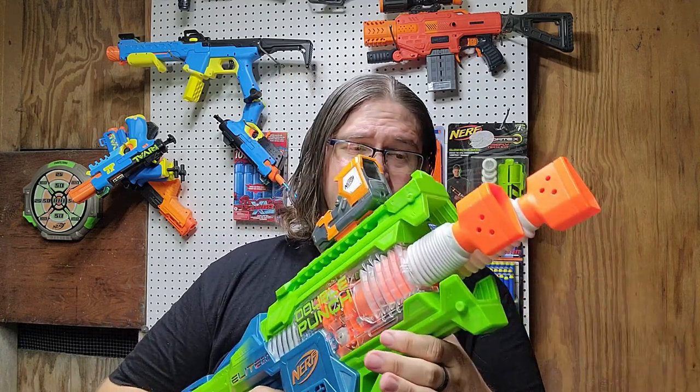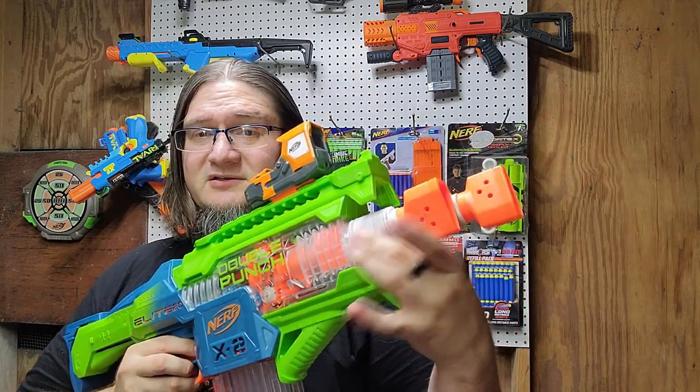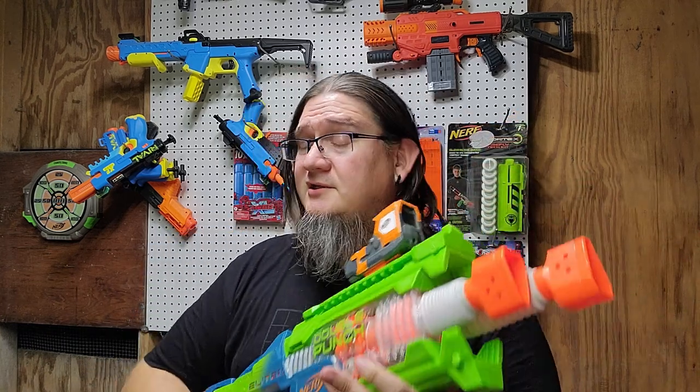30 bucks is a bit on the high side. You could wait and try to thrift this, but I don't know what condition these little muzzle brake silicone rubbery pieces will be in if you get one secondhand. But if you're just looking for a plain good old-fashioned borderline old-school Nerf good time, the Double Punch is for you.